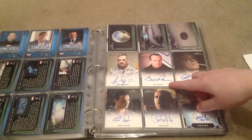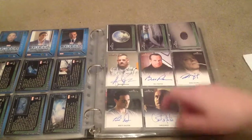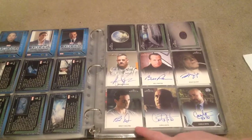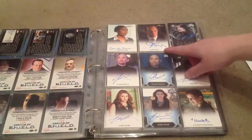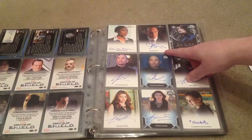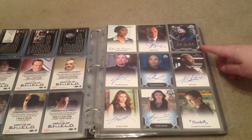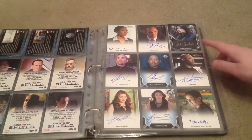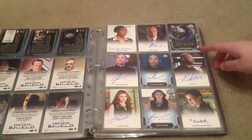Of course you've got Bill Paxton, who sadly passed away, who had a guest starring role in the series. Main season member is Brett Dalton. Clark Gregg, who is of course the main character in it. And Cobie, who many remember from the Avengers movie — she is signed for the set. This one was more exclusive.